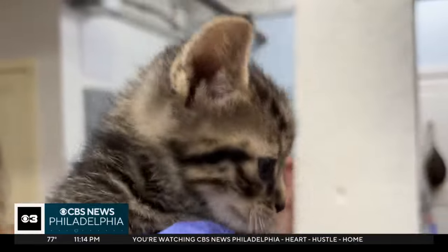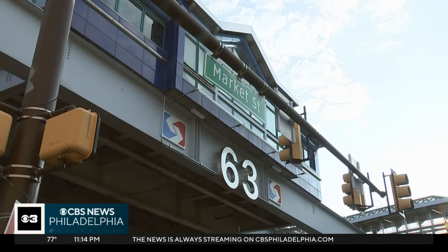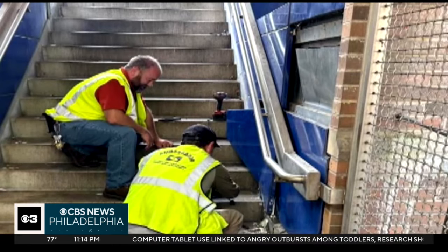SEPTA workers discovered the mama and her five kittens in a wall and the ceiling of a 63rd Street train station on the Market-Frankford line. For the last two nights they were trying to pull the cats out, and then today they decided they had to take the wall out.